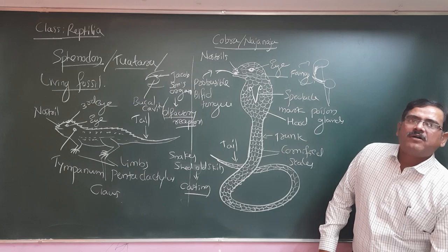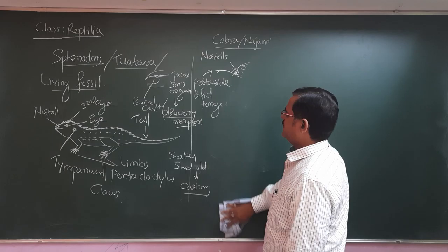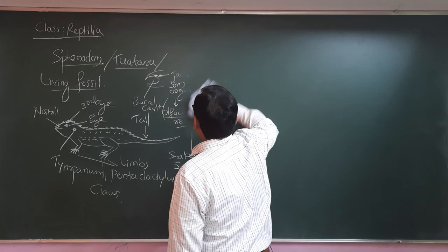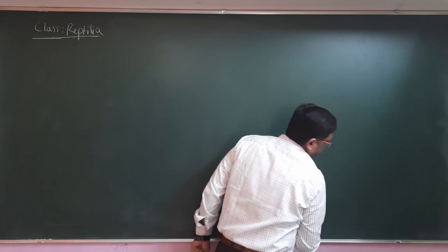Let us go ahead with more important examples. The next example is well known for changing its body color according to its surroundings — the animal called the chameleon. Chameleon is also called a tree lizard.